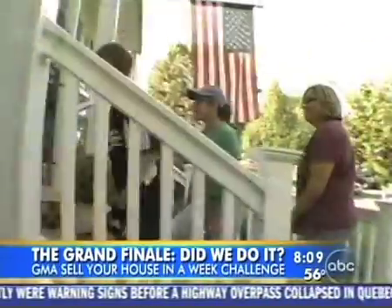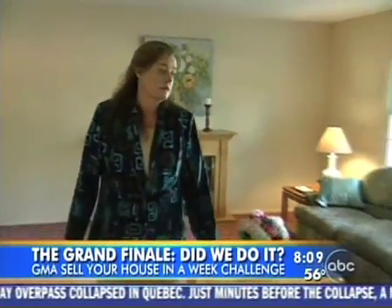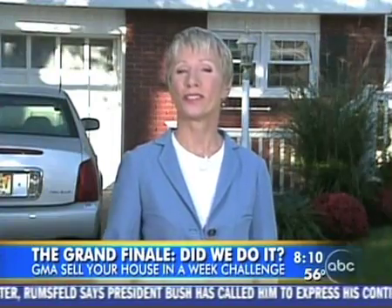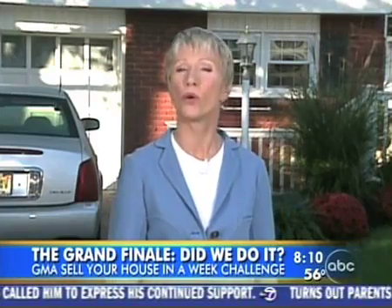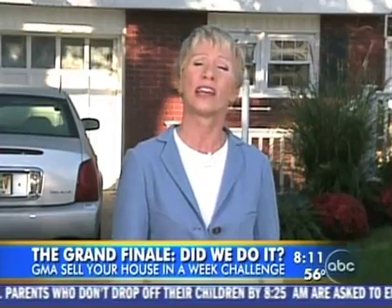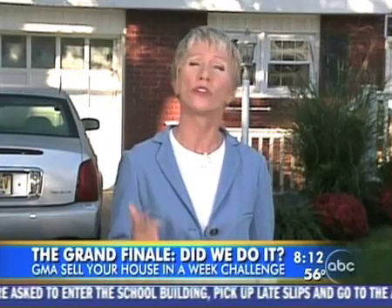Potential homebuyers showed up one by one — more than 80 people by the end of the day. We were anxious to know what they thought. Well, we had a fantastic turnout — 80 people walked through this house, so the fish were certainly out, but they were not biting. I've learned that there's no Hollywood ending. This is a real house with real people, and it's a real buyer's market. That buyer is in total control of today's market.